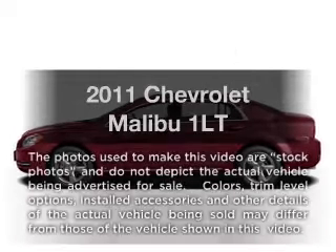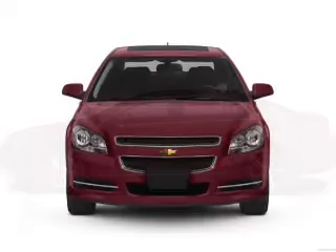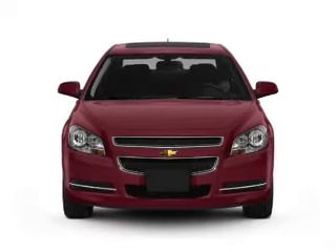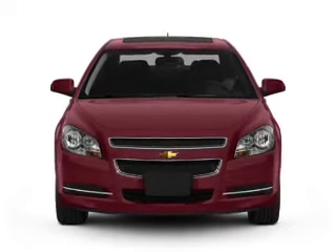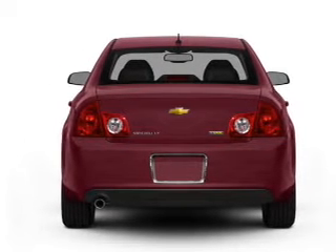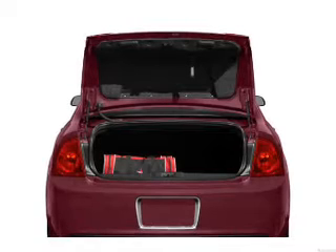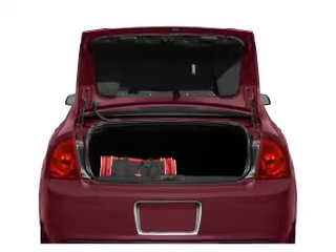Check out this 2011 Chevrolet Malibu. Travel the roads in style and comfort in this great vehicle with an efficient four-cylinder engine that responds smoothly to its six-speed automatic transmission. Find your way easily with the included navigation system. Premium wheels lend a distinctive appearance. You will appreciate the safety feature of anti-lock brakes.